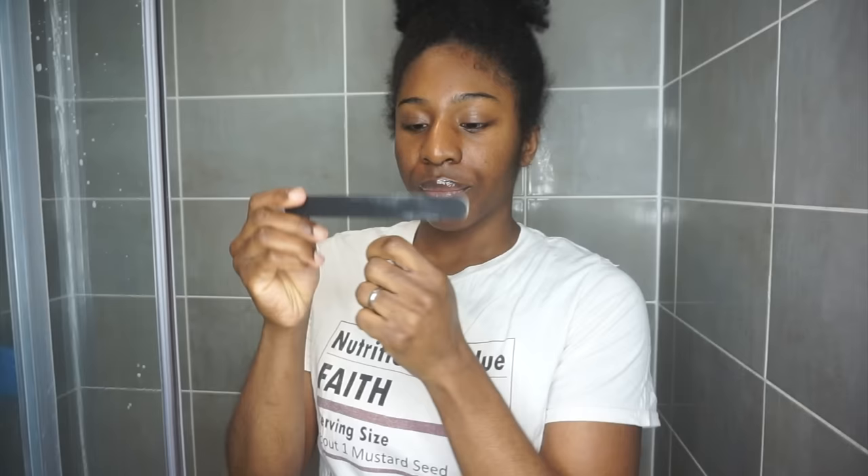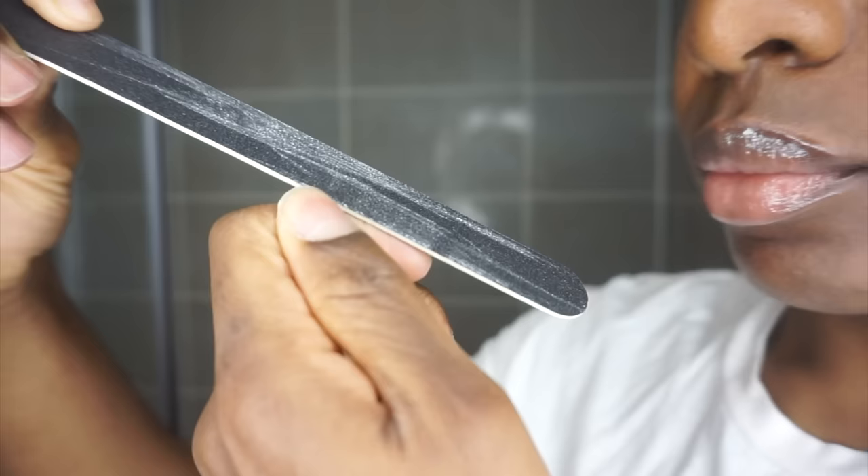So welcome, welcome back to the channel guys. But first things first, before we jump into the whole routine, we're going to file our nails first because what we don't want is our hair being snagged by our nails. And now we're going to enter wash day.